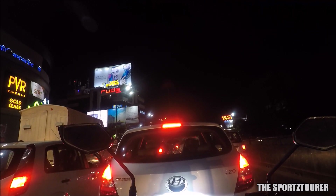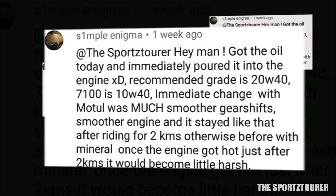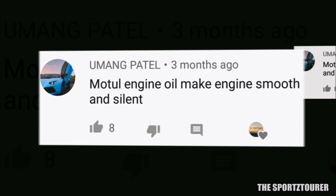Unlike the highway, city and congested traffic is where we can find the difference between these two oils. I have said this before with my experience that the 7100 performs better in heavy city traffic when compared to the Advance Ultra. The 7100 has proved this many times for me and other riders — it can take traffic tortures with frequent gear shifts and clutch usage very well.